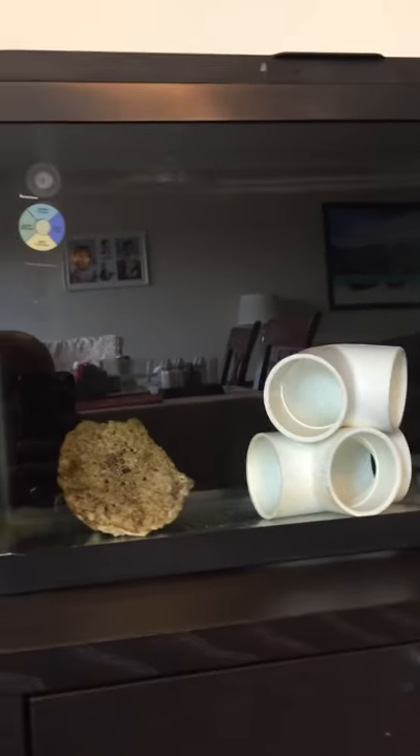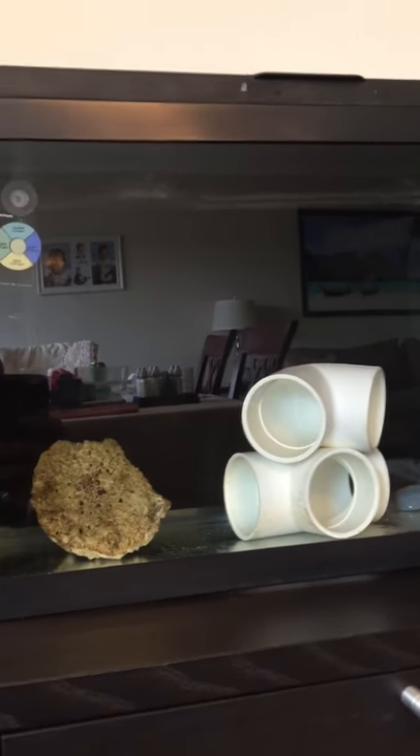Right now I'm acclimating them with drip, and this is where they're going — their temporary little home, a 10-gallon QT tank.